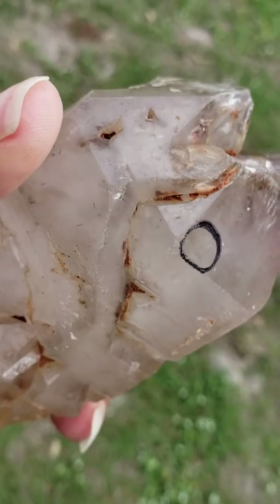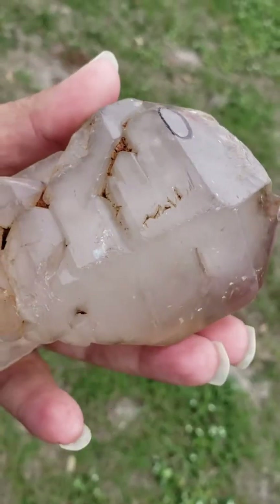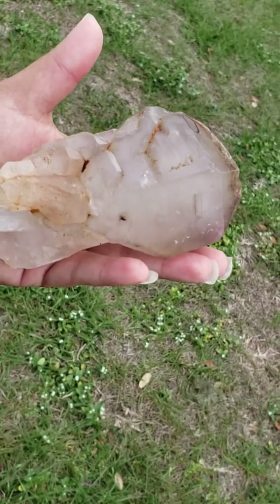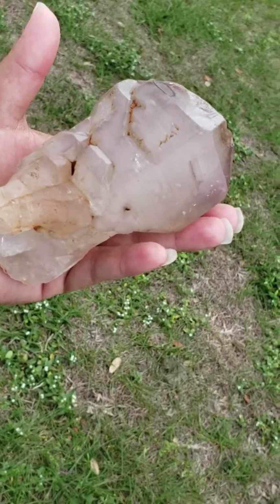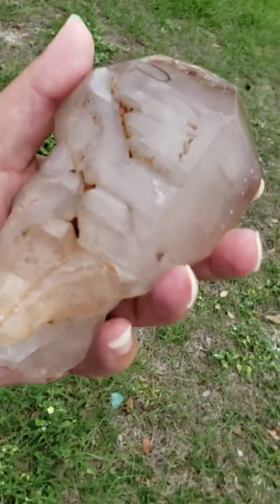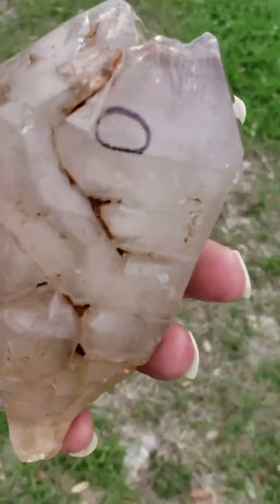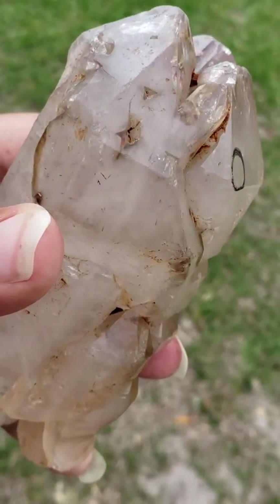I know that it's windy and I do apologize about the wind, but I just wanted to make sure that everyone can see this beautiful and large rare crystal out here in the natural lighting. I'm sorry that it's a windy day, but I really wanted everyone to just see how beautiful this is.